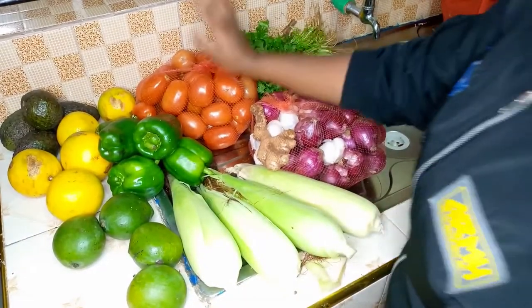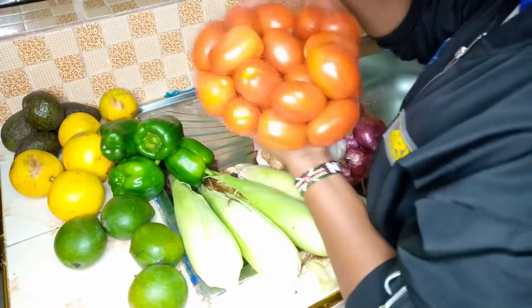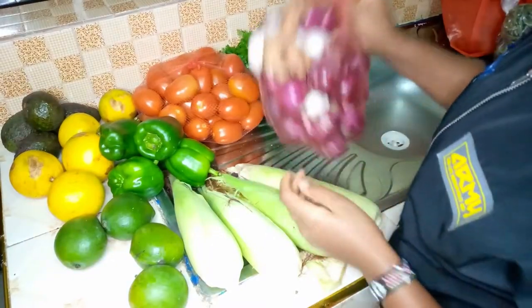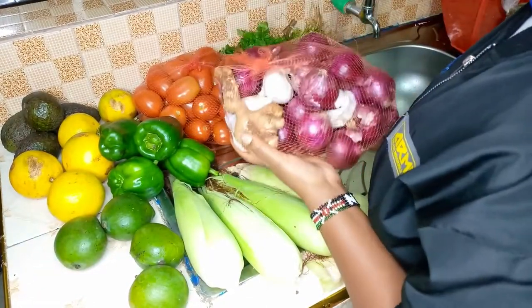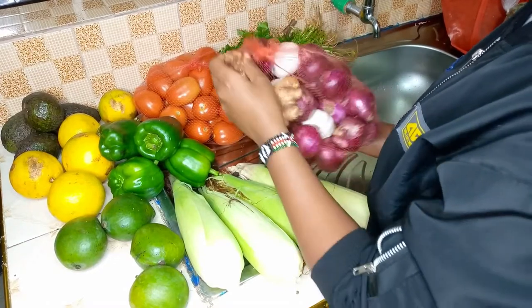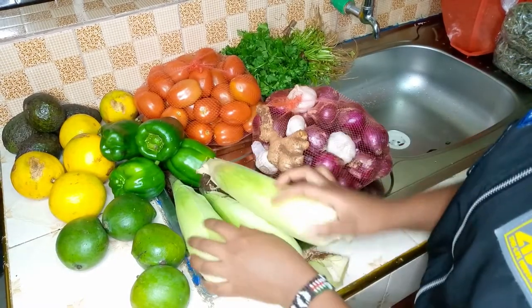The things I bought are just a few, not a lot. I got tomatoes — they were going for 5 for 20, I bought for 150. I also got onions, garlic, and ginger. Onions were for 140, ginger was 15 each, and garlic was 20 bob.